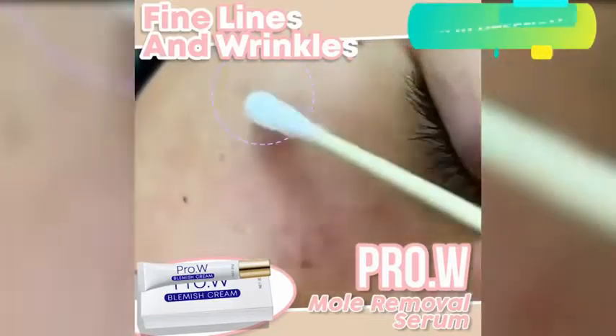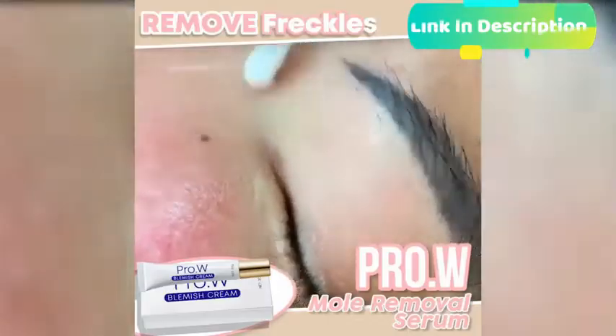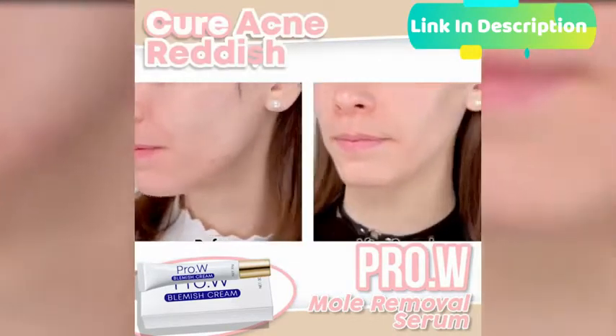Glowing skin is great, but not if you have blemishes all around. Get a clear and flawless skin with the Pro-W Blemish Cream, formulated to give an instant blemish removal.